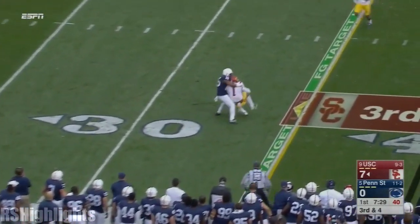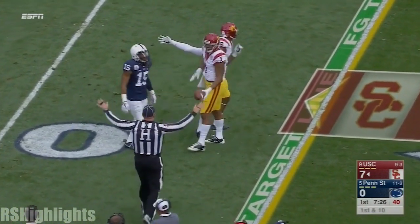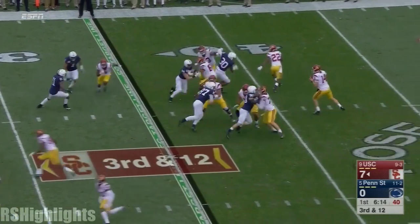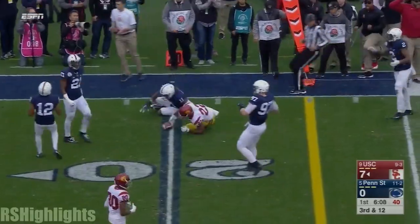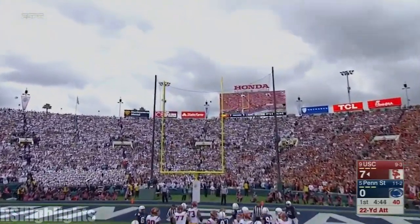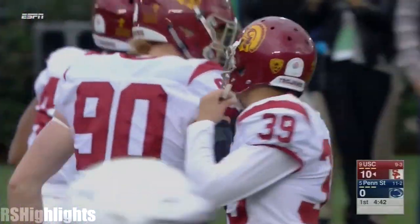Trojans need four. Darnold flips it high. Nice catch. Darius Rodgers went up high to make the catch and it's a first down. Pressure — Darnold flushed again, but Davis is left alone. Makes a man miss and dives for a first down. This is a 22-yard chip shot. The Trojans march it 53 yards in 12 plays.